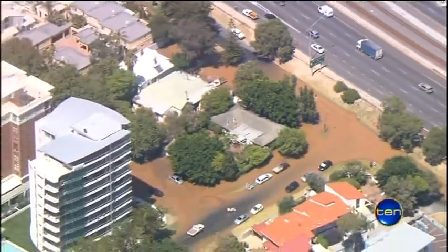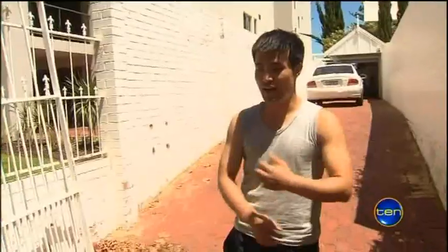I had a shower this morning and I noticed the pressure of the water wasn't very good anymore. So then I came outside and looked out the window and saw that the water was flooded in the area. I was afraid.